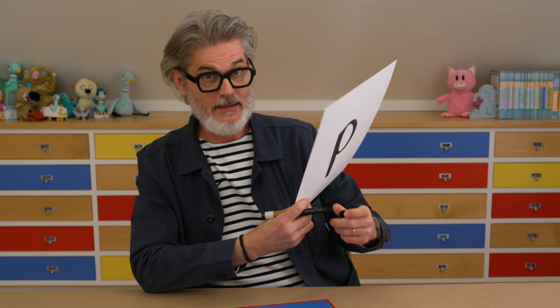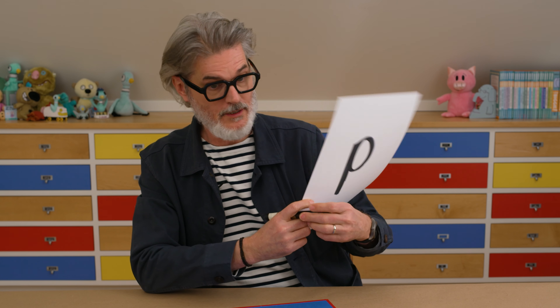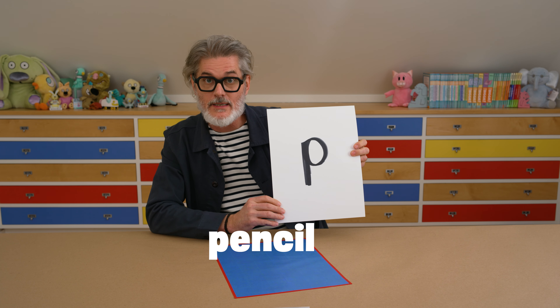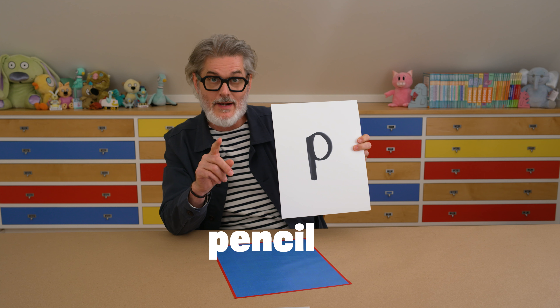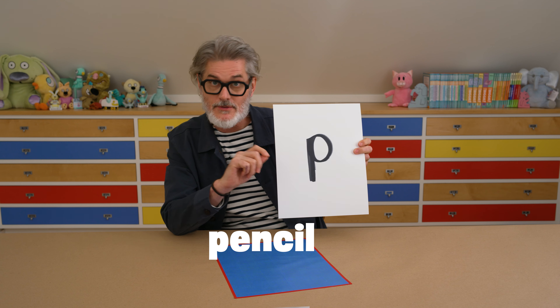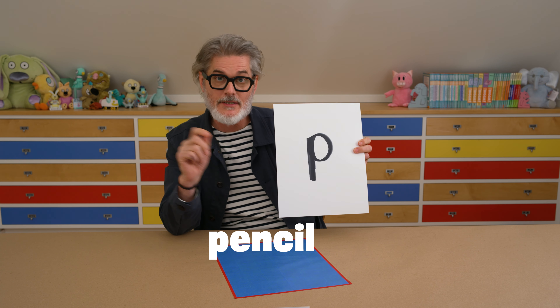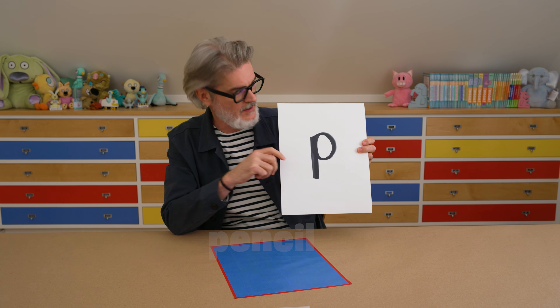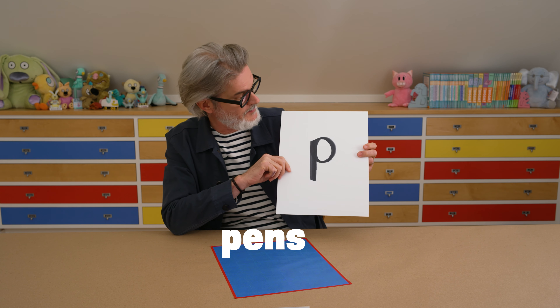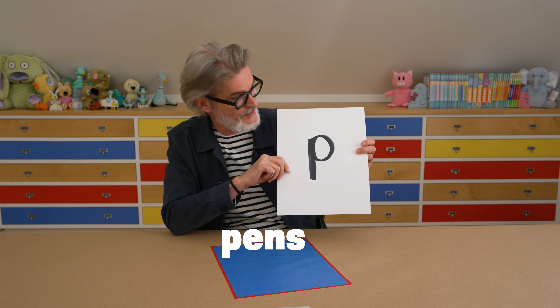The letter P is in a lot of words. It also starts a lot of words like pencil, which is what I like to draw with. One of the great things about a pencil is it also has an eraser. So when you draw with a pencil, you don't have to worry about mistakes because you can just erase them. That's why I like pencils. I'm using pens for these doodles because they're darker and easier to see.